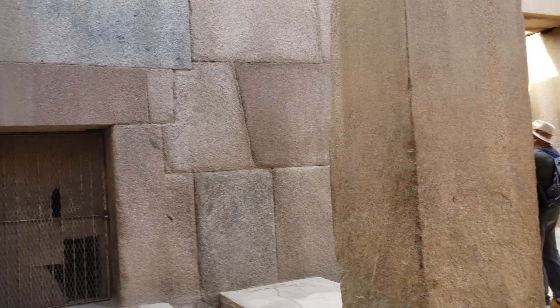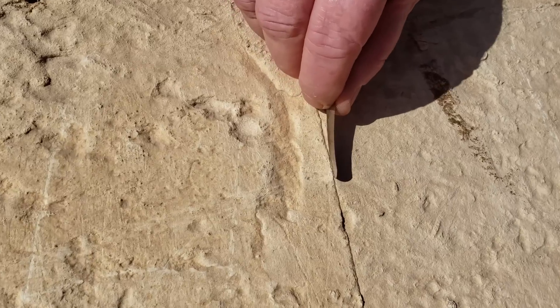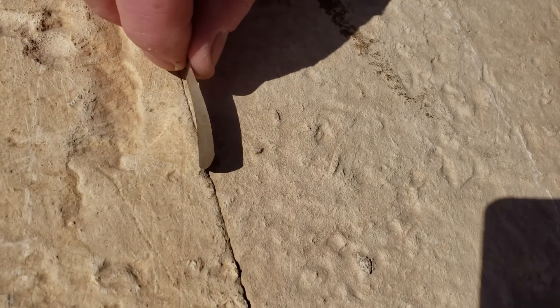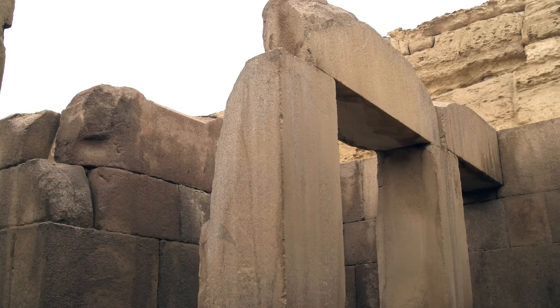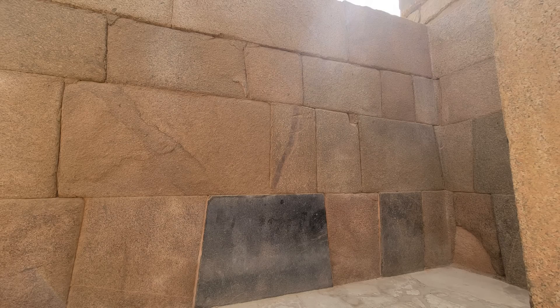Inside the temple we see polygonal granite block walls, very carefully fitted so that my finest feeler gauge was unable to slip into the joints. The central hall is filled with rows of granite columns topped by lintel beams; the original granite roofing beams are missing. In the south interior wall we see more polygonal compound joinery, and the north interior wall has a puzzling feature: a large centrally placed block of very fine grain basalt.